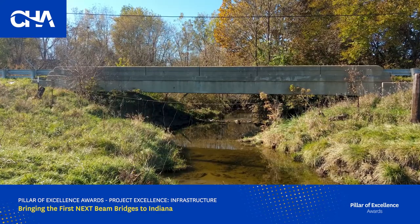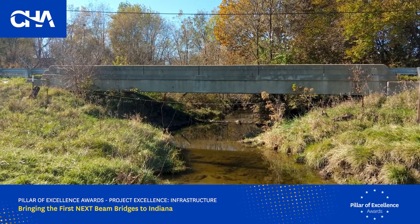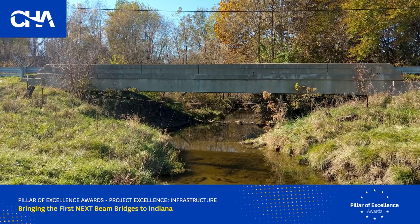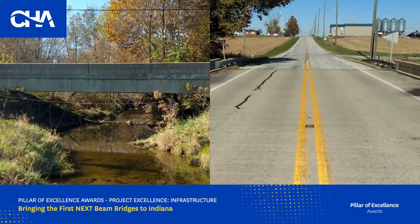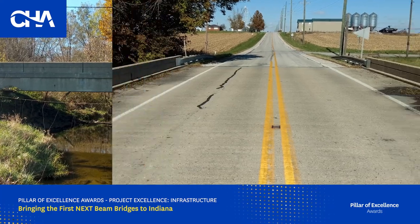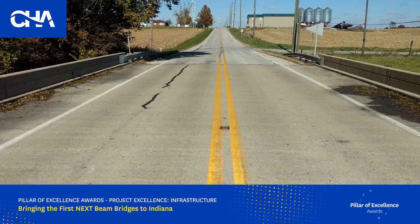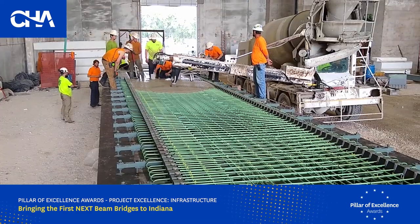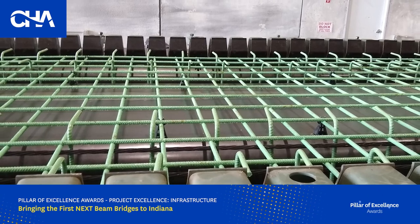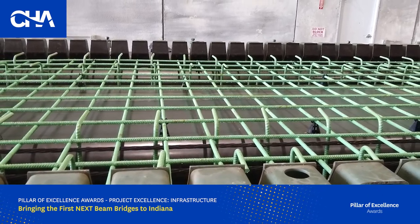The State of Indiana has thousands of adjacent box beam bridges. This was the beam of choice starting in the 1980s for short-span bridges. These bridges have generally not achieved their expected service life due to the intrusion of water and de-icing salts through joints, causing deterioration and leading to a need for replacement. The Indiana Department of Transportation identified the need for a new alternative to adjacent box beam bridges to address maintenance issues and shorter service life.